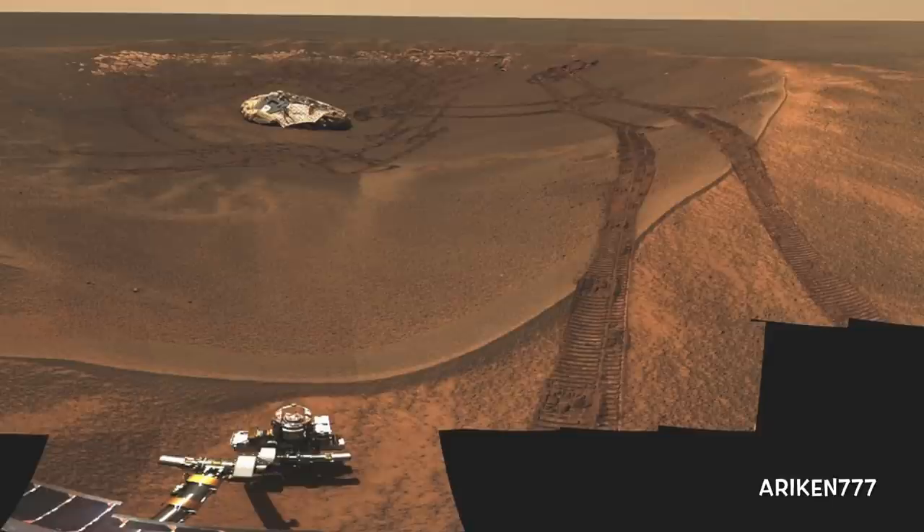Opportunity rover looking back at its landing spot within Eagle Crater after leaving tracks behind in the soil. This is where the rover began its journey.